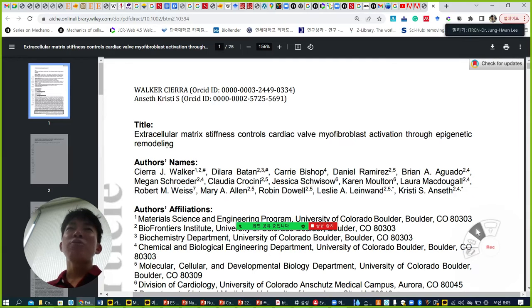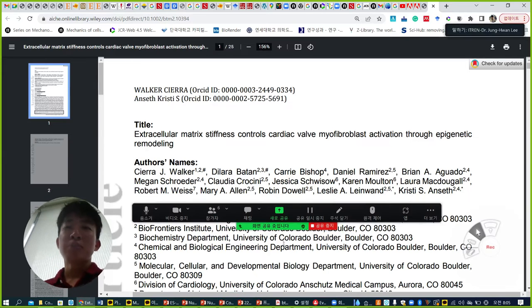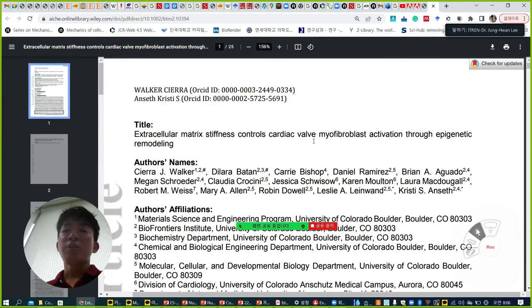Even though they try to find some strong evidence, I feel like they cannot 100% prove it. But anyhow, they publish. So let's see step by step.